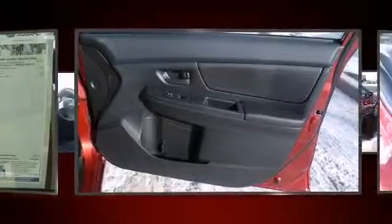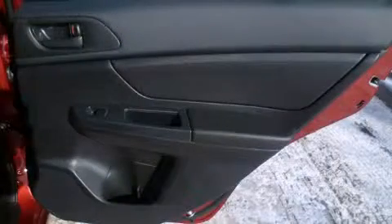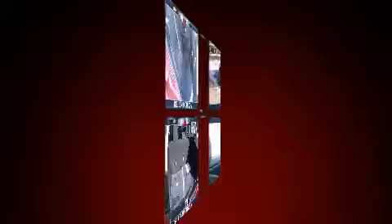Comfort and convenience were prioritized within, evidenced by amenities such as one-touch window functionality, a tachometer, a trip computer, remote keyless entry, rear wipers, and power windows.